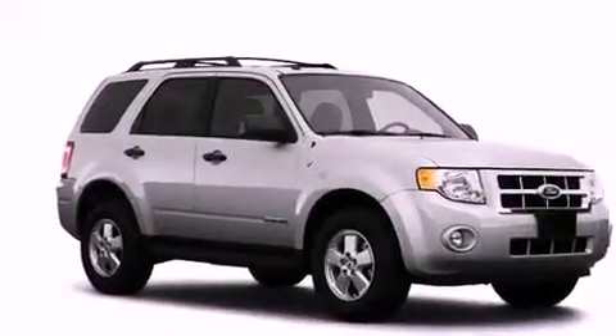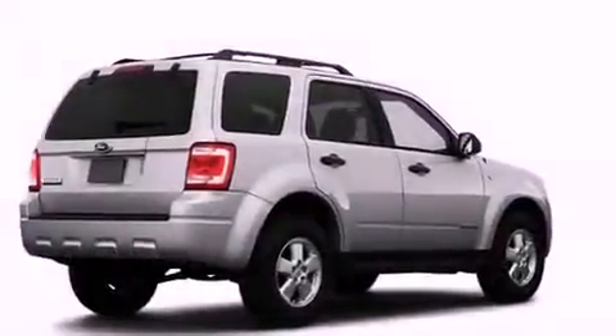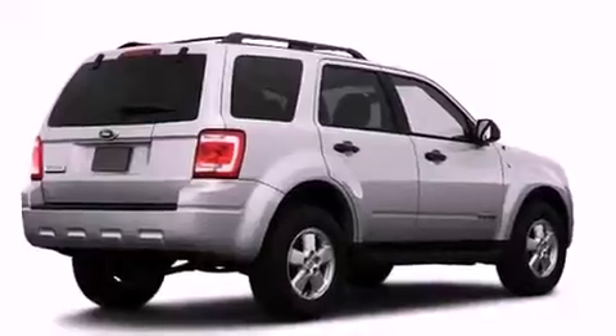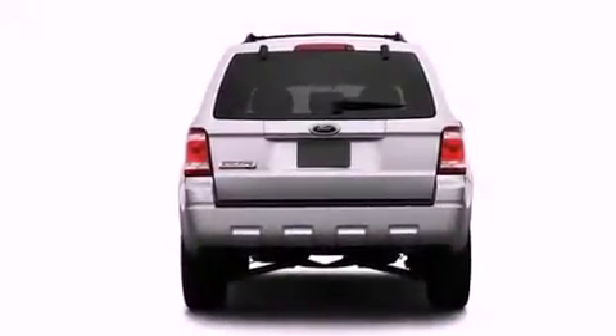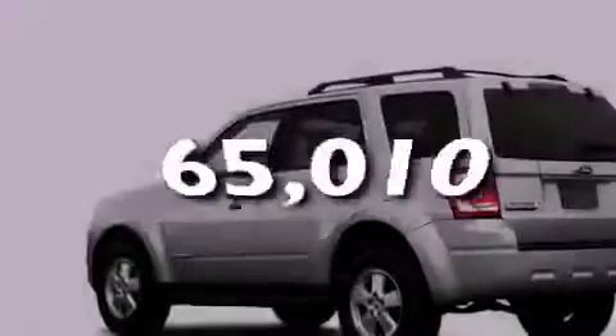Its top features include cruise control, a rear window defroster, a rear window wiper, fog lamps, roof rails, a low-tire pressure indicator, traction control and stability control systems, an anti-lock braking system, dual airbags, and this vehicle has fewer than 66,000 miles on the odometer.